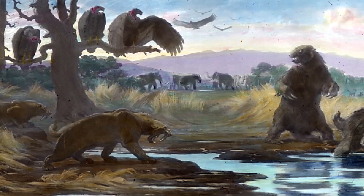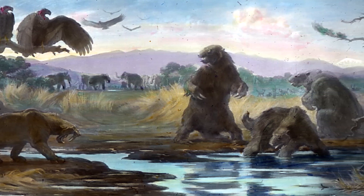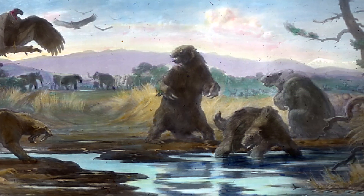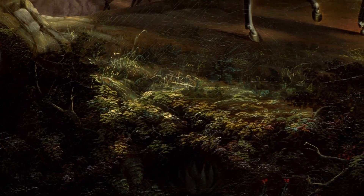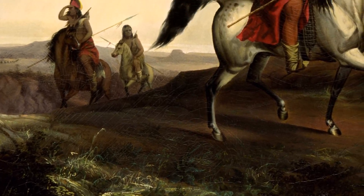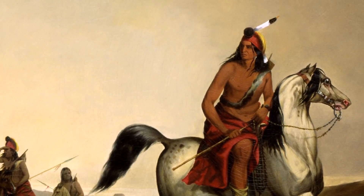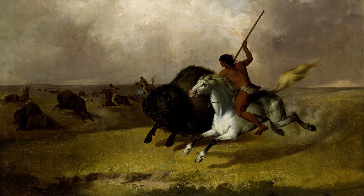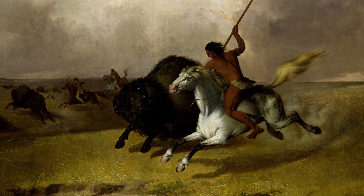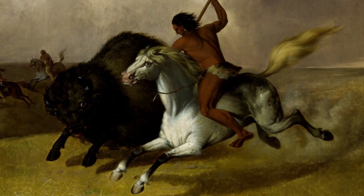What happened to all of these animals? Almost all have become extinct. The reason behind their extinction was a new species introduced in this area — the deadliest predator of them all. Humans hunted the large herbivores. When the herbivores were gone, the predators disappeared with the lack of food.